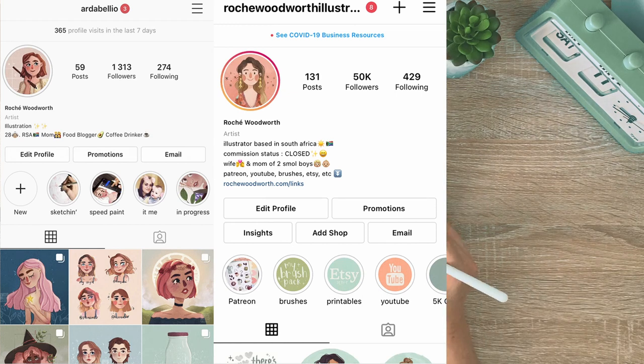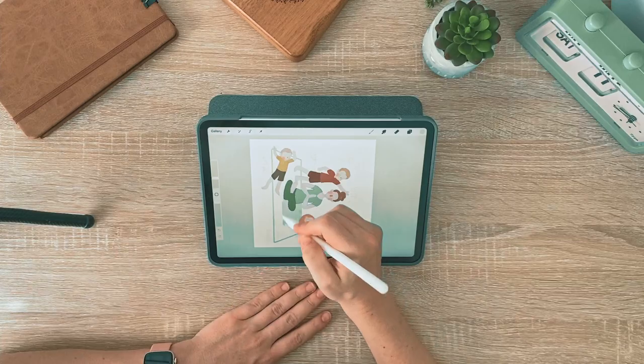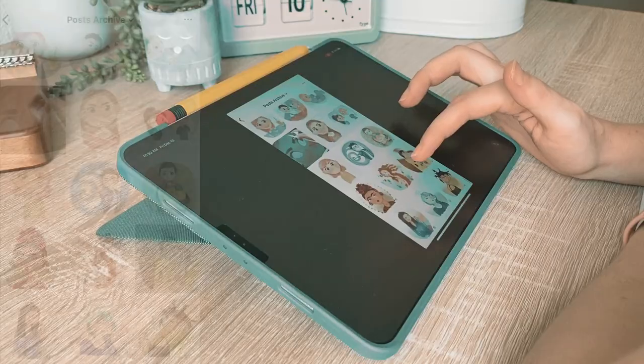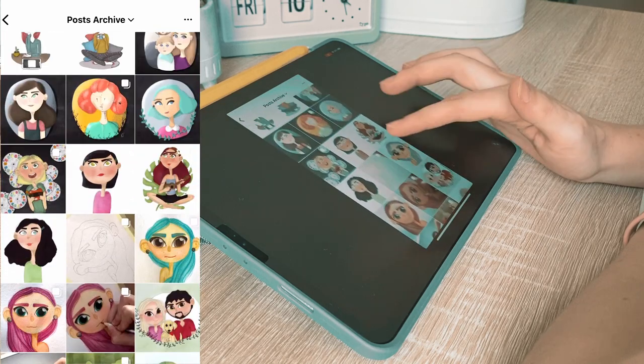Now, in November 2021, I've got over 70,000 followers. Before March 2020, I used to post my art and hope for the best. No surprise, it didn't really work.